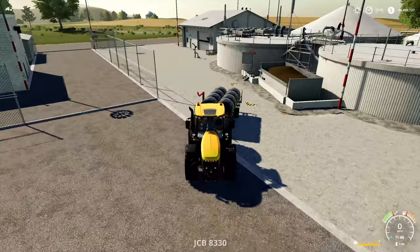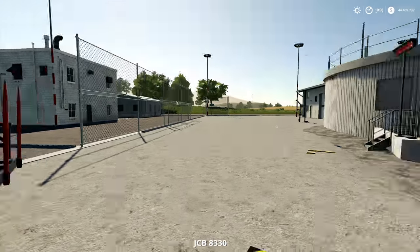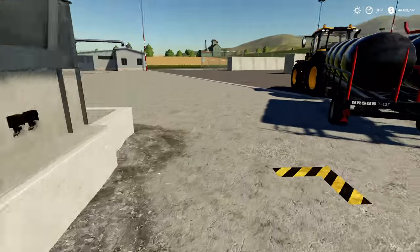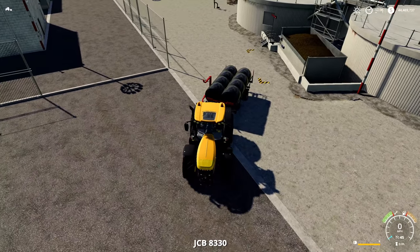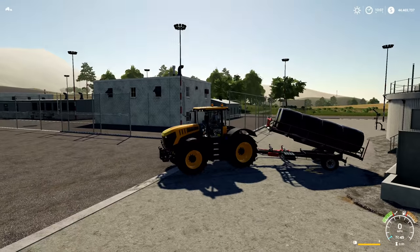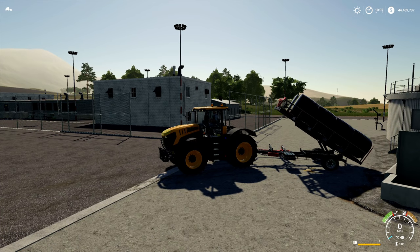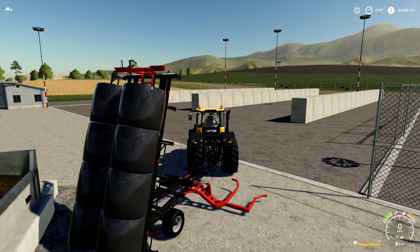Around here somewhere — here's our BGA. We've got eight more silage bales and we're gonna try and sell them here because you can sell silage right there, so we should be able to sell the bales there as well. Let's go ahead and plop these out. I don't even know if this is gonna work — I haven't tried this yet, so this is something we're about to learn together.